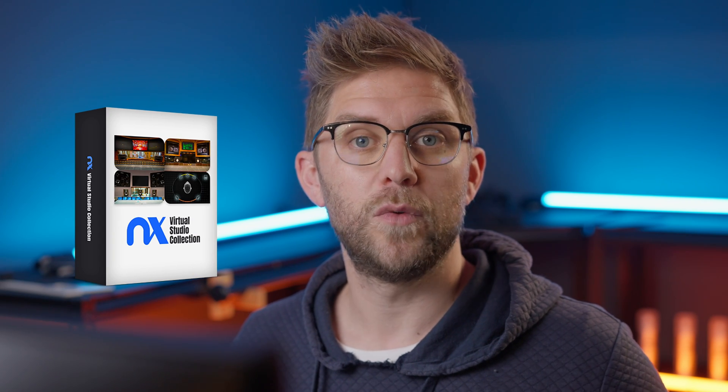Waves recently released the NX Virtual Studio Collection, a collection of plugins with virtual studios so you can mix in some world-class studios through their monitors and hear it in their space. Waves also sent me an NX Head Tracker — an attachment you put on your headphones that tracks your head so you can feel that virtual space. Think of it as the Atmos feature on your Apple AirPods.